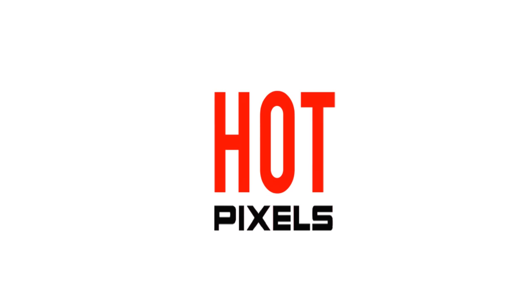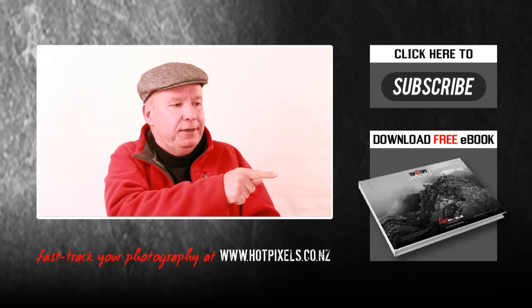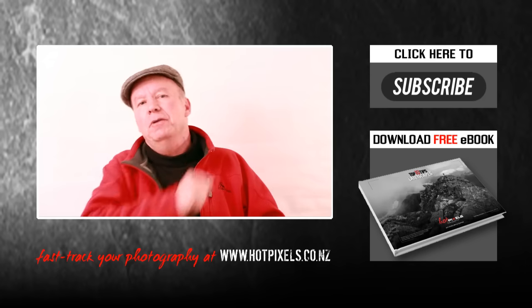I hope this video has inspired you to become more intentional with your photography. Getting good gear is all part of the process of improving your image making. Don't forget to download your free e-book — it's at the end of this video. And if you want to learn more, why not subscribe to this channel? For more helpful tips, download your free e-book by clicking to the right of the screen. Thank you for subscribing to my channel, I appreciate it.